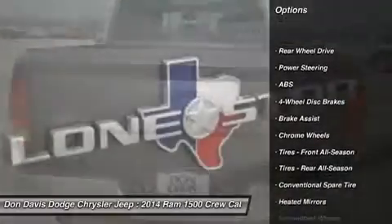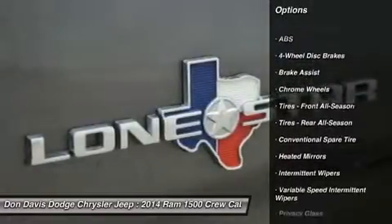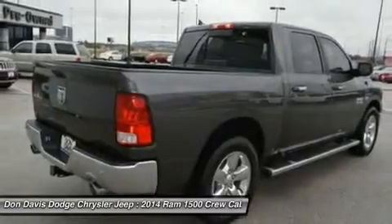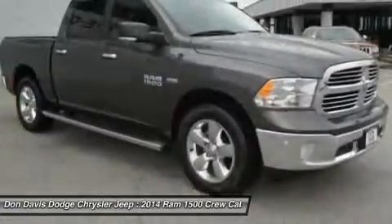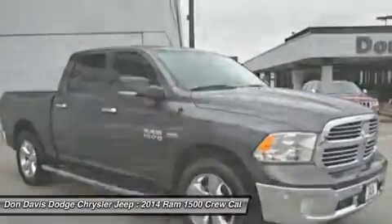Stability control, traction control, anti-lock braking system, air conditioning, power steering, adjustable steering wheel, driver airbag, cruise control, keyless entry, floor mats.